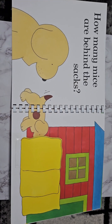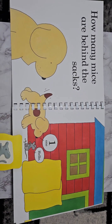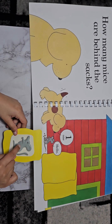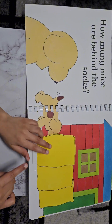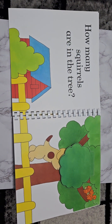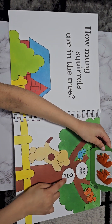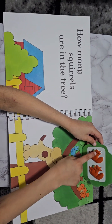How many mice are behind the sacks? One. Hello. One. How many squirrels are in the tree? Two. Don't count me. One, two.